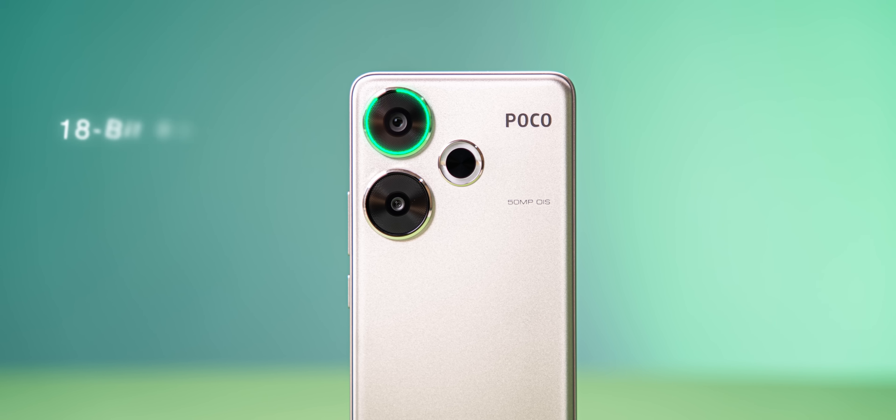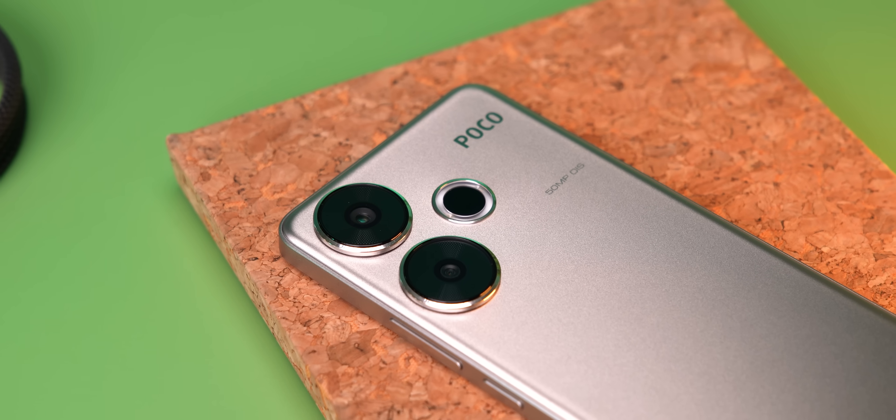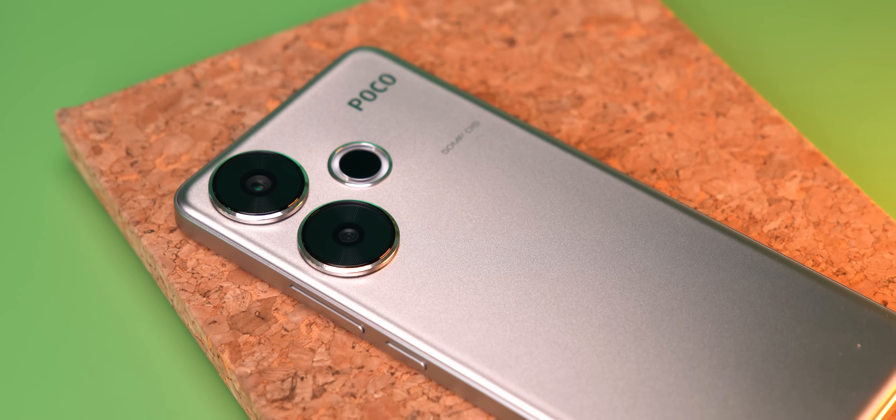The 8S Gen 3 also brings the triple 18-bit Spectra ISP with Snapdragon Low Light Vision. We can't talk about the camera, the display, or other details of the Poco F6 yet, but stay tuned.